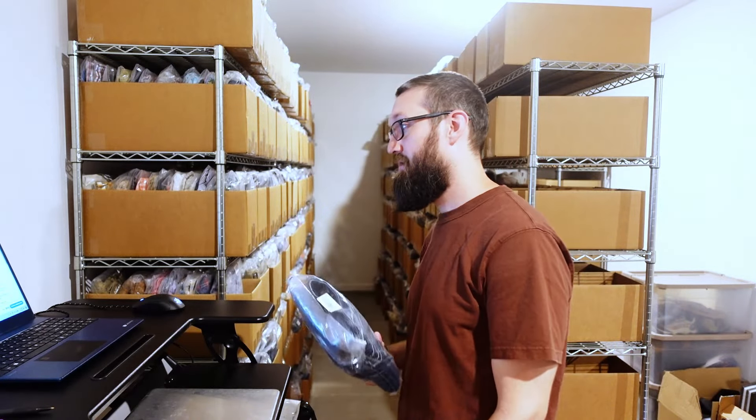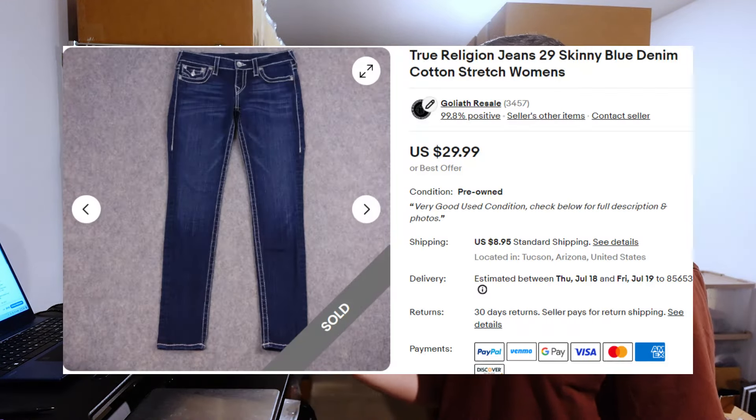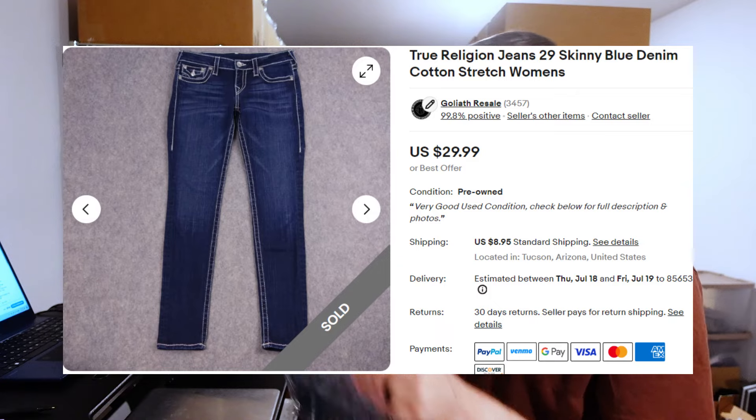We've got a pair of True Religion jeans, women's size 29, skinny. I'm pretty much picking up anything True Religion — men's and women's. True Religion is a weird one where when you type stuff in, there's a ton listed with very few sold, so it's kind of hard to look up data. I just kind of pick up everything True Religion and throw it in the system. Sure enough, it sold almost instantaneously for $30 plus $9 shipping, and I'm paying less than $10 — I think this was $7.